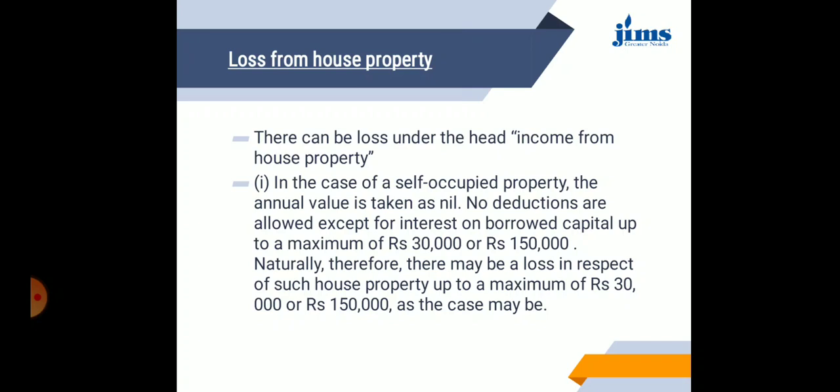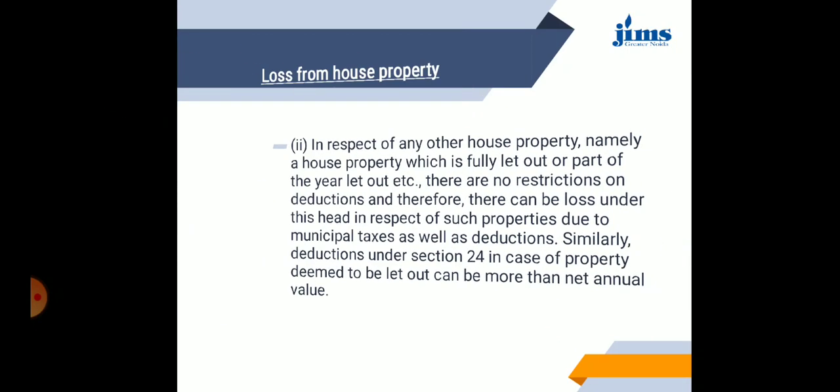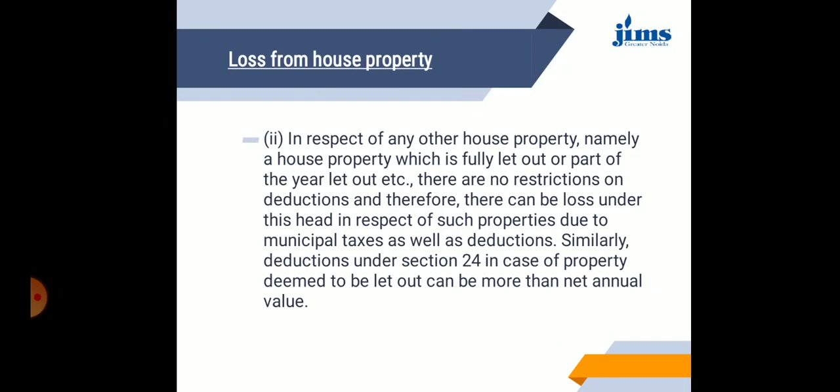The deductions are basically not allowed for self-occupied property — only interest on borrowed capital is permissible, and that too depends upon the case. In respect of any other property — a house property which is fully let out or let out for part of the year — there are no restrictions on deductions. Therefore, there can be a loss under this head in respect of such properties due to municipal taxes as well as deductions. Similarly, deductions under section 24 in the case of property deemed to be let out can be more than the net annual value.